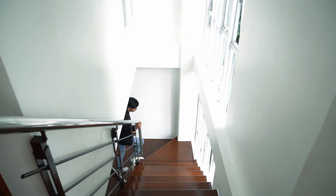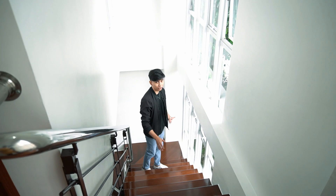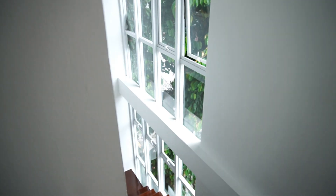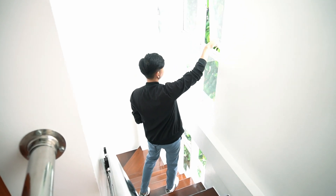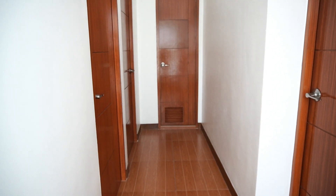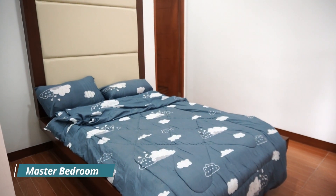Here at the staircase, since this is a corner unit, we have massive windows along this part of the staircase. Some of them can be opened, and we have awning windows as well — another source of ventilation. During daytime you don't even need to turn the lights on. Now let's check out the master bedroom first — this is the most spacious bedroom in the property.